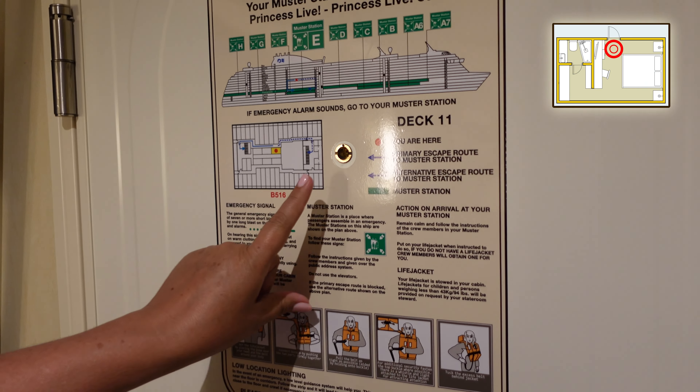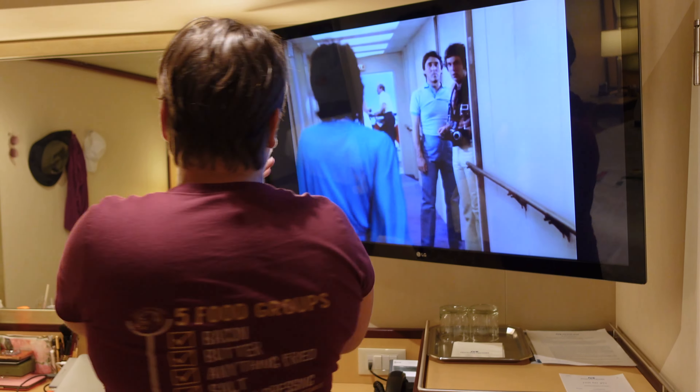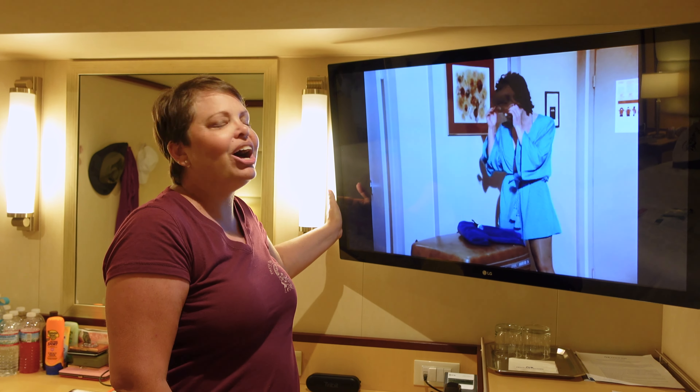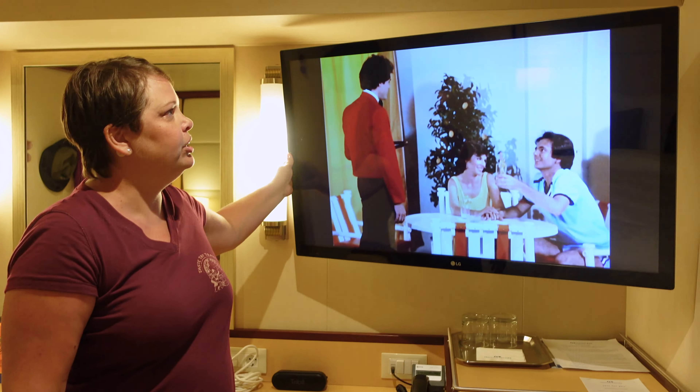Welcome to our interior stateroom tour. We are on Baja deck, cabin 5116. We'll start right here on the back of the door — every room has one, it tells you where your muster station is. There's a nice big TV. They have on-demand content including what looks like every episode of The Love Boat, which is really fun. You can turn the TV a little but there's really no need to.